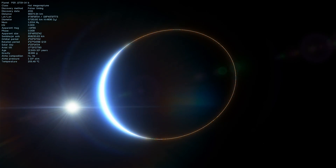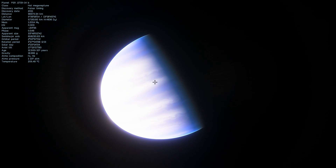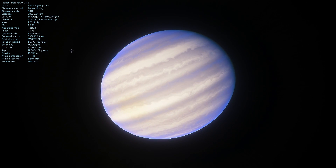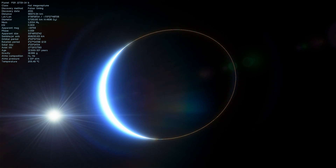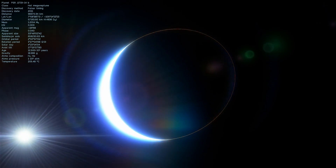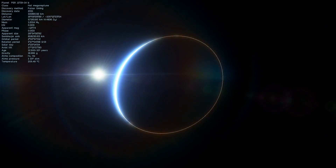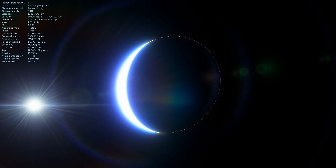It would be very difficult to actually survive on this planet, on top of the fact that the gravitational acceleration on the surface is at least double that on Earth. Because this pulsar is known as a millisecond pulsar — in other words, it spins really, really fast.